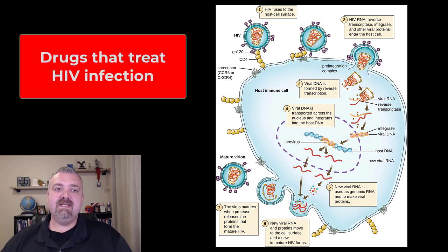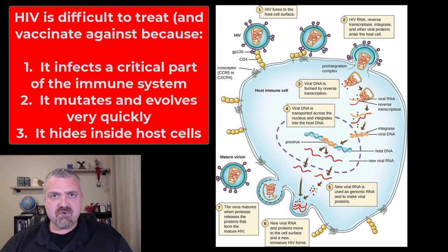Hey everybody, Dr. O. In this video, we're going to focus in on the drugs that are used to treat HIV infection. Before we do, just real quickly, why does your immune system struggle with it so much?